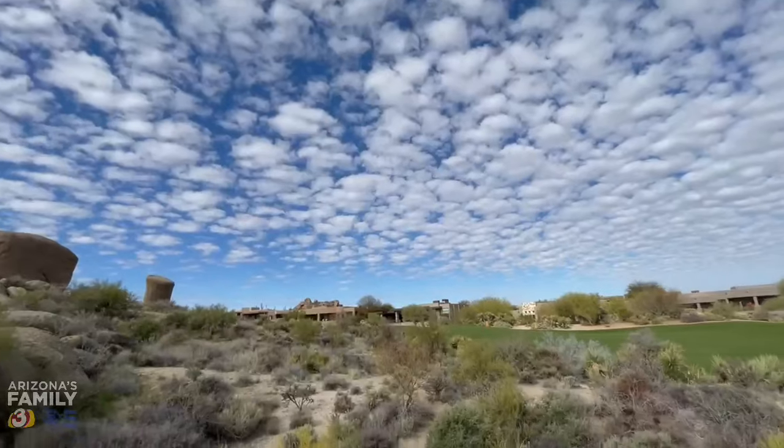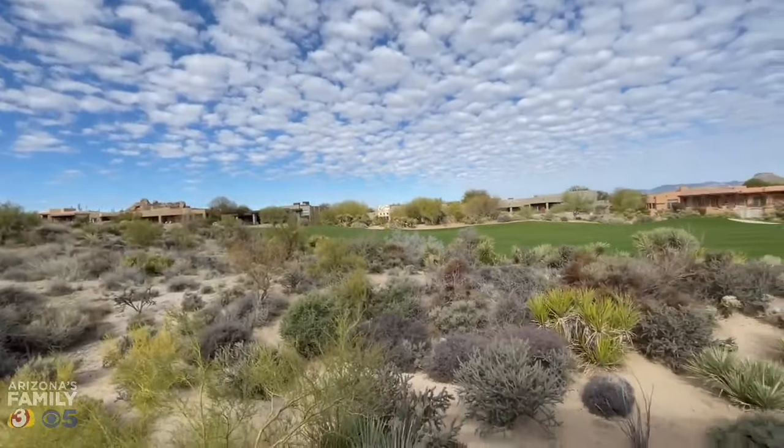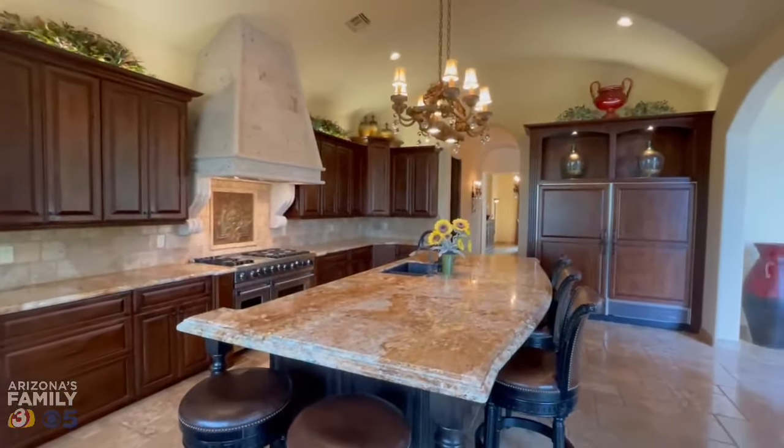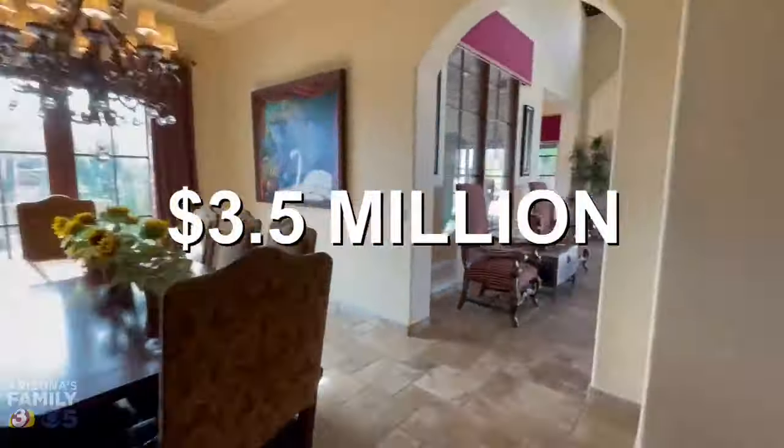Cindy Ruddy is the president-elect of the Arizona Association of Realtors. She says you will pay a premium to be on a golf course in North Scottsdale. Just to buy the lot, you're probably in the $500,000 to $600,000 range. And then there is quite a bit of expense when you're designing and building a home on the side of a hill. This one's listed at $3.5 million.